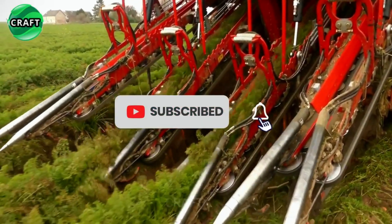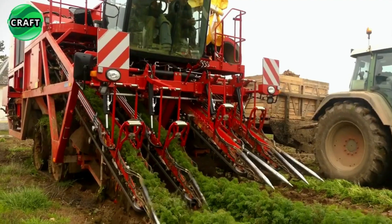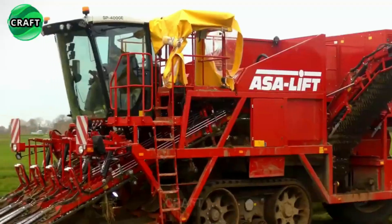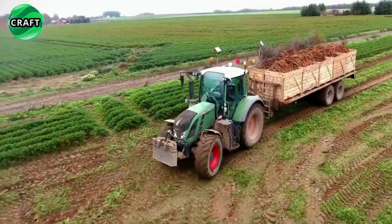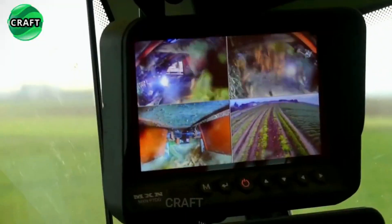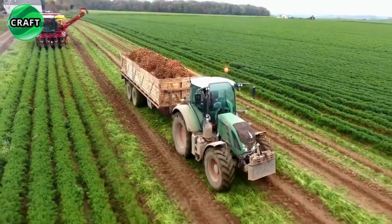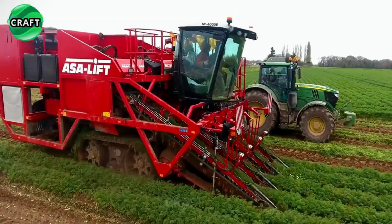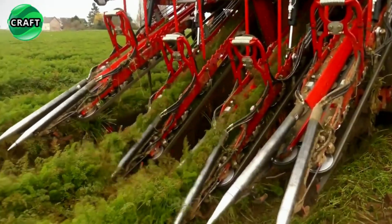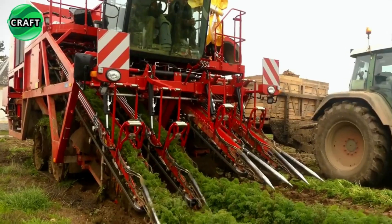With the SP-4000's four-row design, it harvests four rows of carrots simultaneously with easily adjustable row widths to accommodate different planting configurations. It uses gentle harvesting techniques with specially designed conveyor belts and pickup elements that lift carrots from the ground without causing excessive damage. The harvested carrots are then transported to an on-board cleaning and sorting system that removes excess soil, debris, and damaged carrots, ensuring only high-quality produce is harvested, before being unloaded via conveyor belt into containers on waiting vehicles.